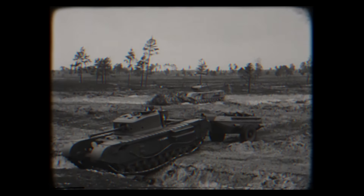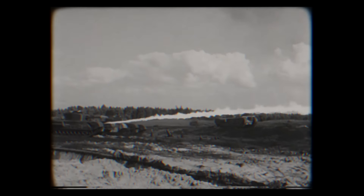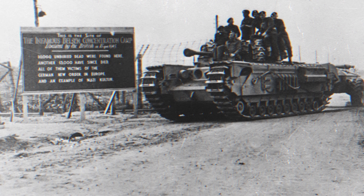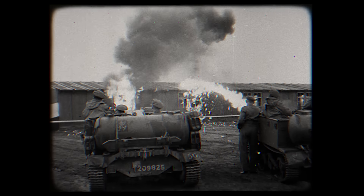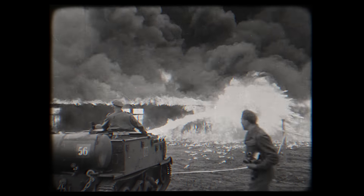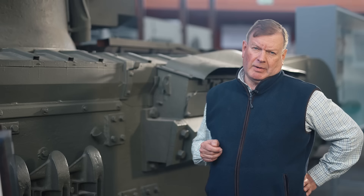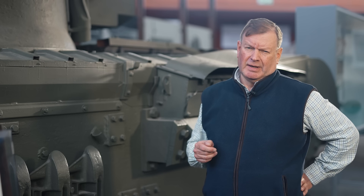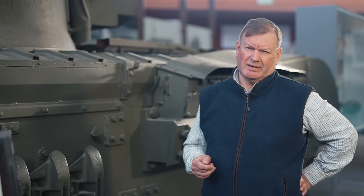Crocodiles weren't deployed on D-Day itself — the close confines of a beach weren't suitable. But they went on to be used throughout the rest of the campaign in North-West Europe, up to their last action: the flaming of buildings at the Bergen-Belsen concentration camp. The camp had been liberated by the British Army, and the buildings were infected with typhus, so the Crocodiles, along with flame-throwing universal carriers, burnt the huts down in order to kill off the disease. I met an old soldier who'd been flame gunner on that occasion. He said he had nightmares about it for years afterwards.